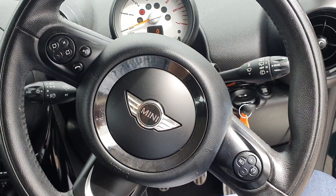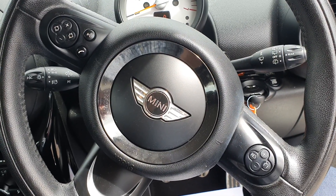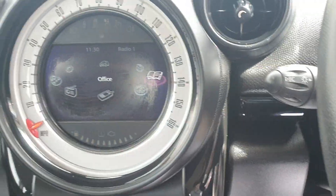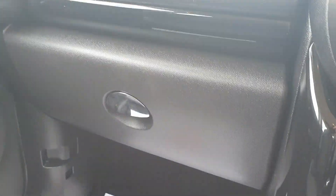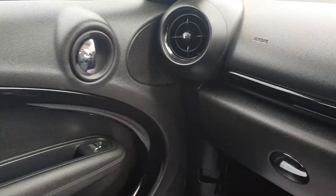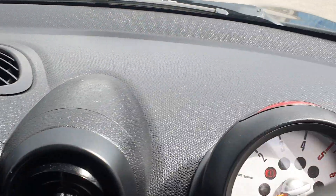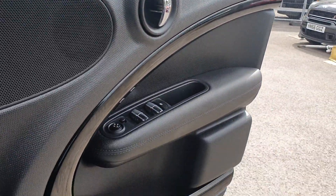Moving on to the steering wheel, you have got the multi-function steering wheel so you've got cruise control on the right-hand side and your telephone and radio controls on the left as well. The rest of the interior has been very well kept — there are no scratches or scuffs along any of the interior trim, and the same goes for the driver's door there.